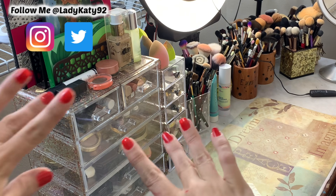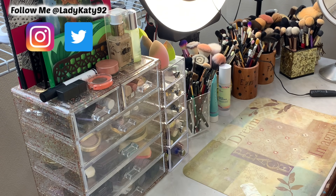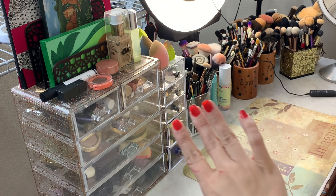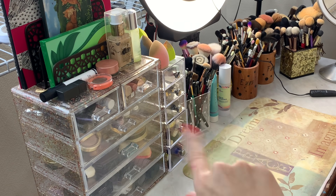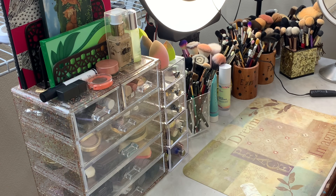Before we dive in, my nails were done by my daughter. She is four years old and she wanted to paint mommy's nails, so she chose red. I think she did a pretty good job, but they're still a little messy because she just did them yesterday — there's a little bit of messiness around the cuticle. Please excuse that, but at least they're red and painted because I haven't had time to do them in forever. Anyway, just wanted to explain that before we dive in.